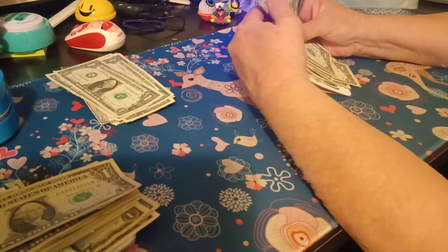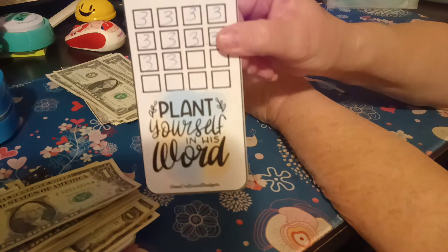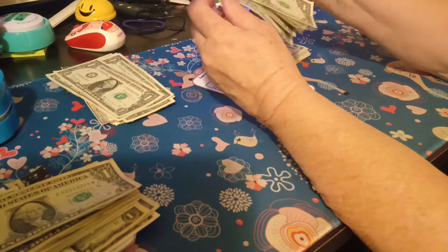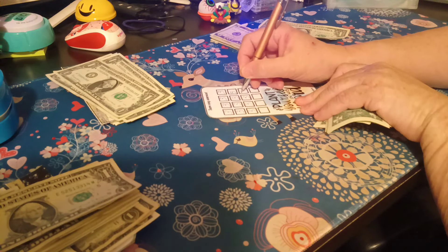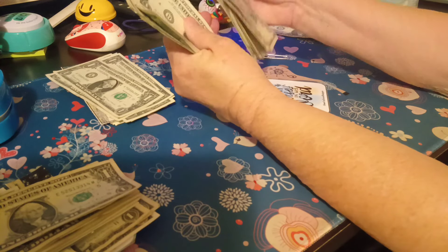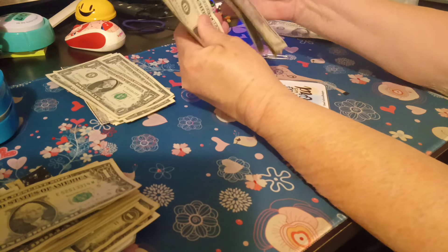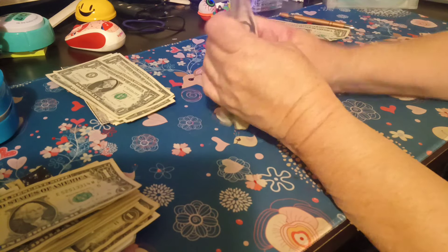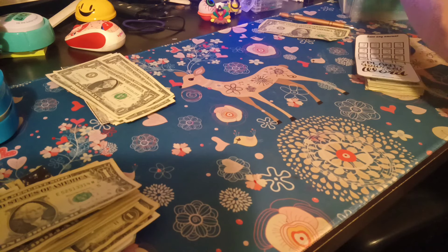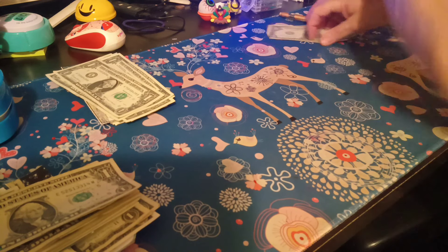We're going to go ahead and start with this one since it had $2 extra from last week, because these are $3 increments. This is by Tanya over at OMA Crafts and Budgets — 'Plant yourself in His word.' Counting out ten bills, so we're going to have an extra for next week. And there's three, six, nine — so now we've got thirty-nine dollars. And this was number five.